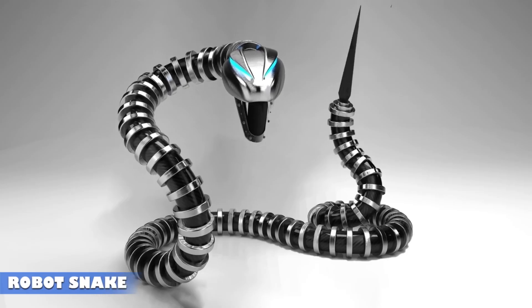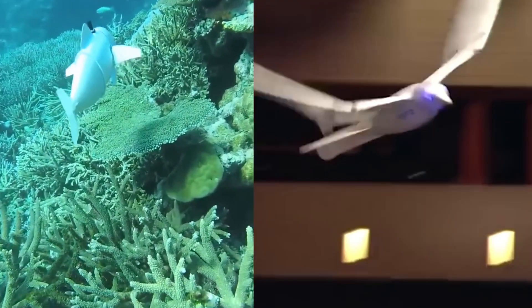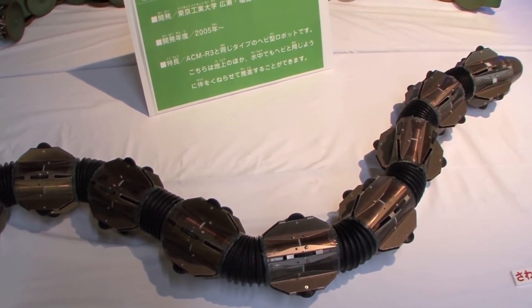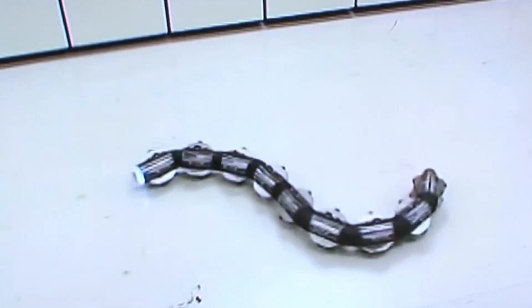Robot Snake. Not all robots are designed for military purposes — some serve noble and life-saving roles. Take the Snake Robot, for example. While its appearance might seem intimidating at first, its primary mission is to rescue people in places that are otherwise impossible to reach, such as under rubble after earthquakes or in collapsed mines.